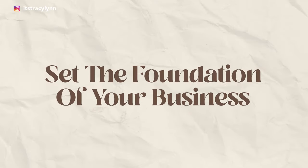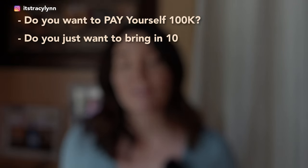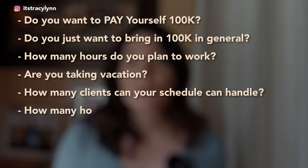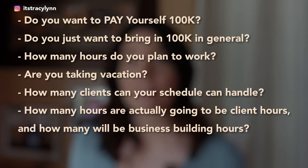The first step in your six-figure photography business plan is to set the foundation of your business. We know that you want to bring in six figures, but what does that mean for you in your particular business? Do you want to pay yourself a hundred thousand? Do you just want to bring in a hundred thousand dollars in revenue? How many hours do you plan to work? Are you taking vacation? How many clients can your schedule actually handle? How many hours will be actual client hours versus business building hours? The good news is I have what I call my full-time formula, and it's going to help you answer all of these questions.